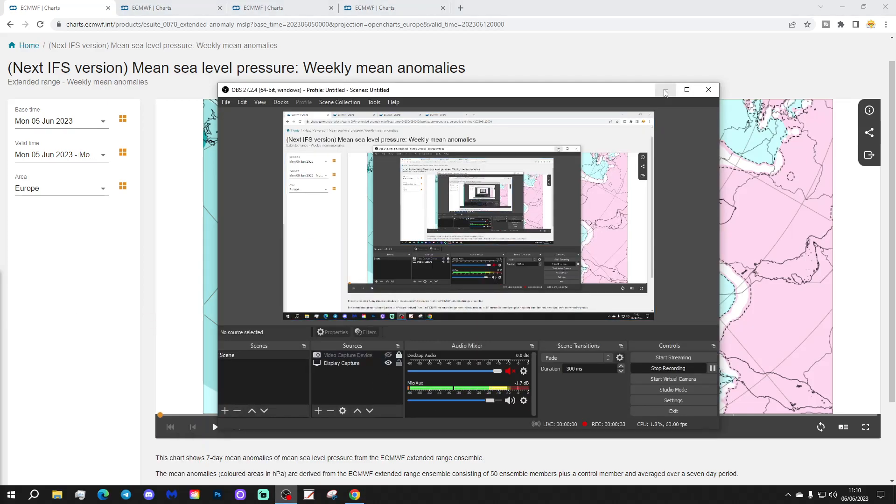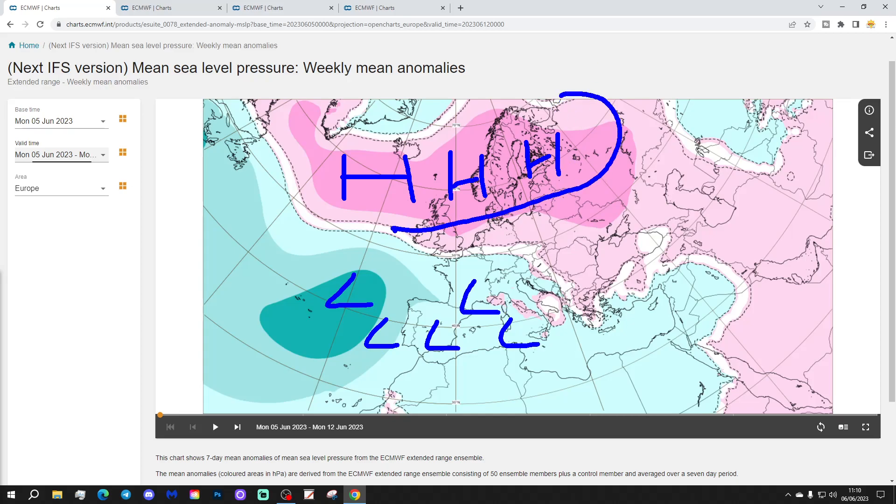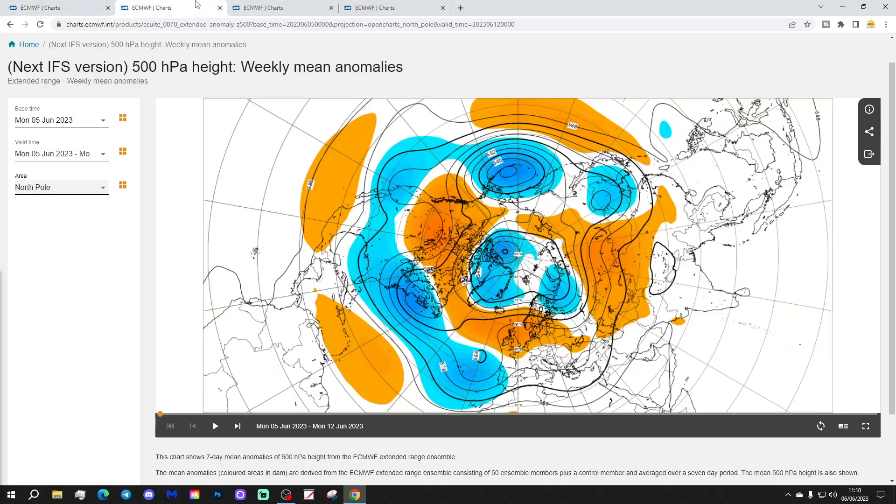Let's start with the scenario across Europe for week one, taking us through the 5th to the 12th of June. Thank you to ECMWF for the charts. High pressure will be dominating across the north and west of Europe this week, with low pressure down to the south and southwest. So essentially lots of dry weather for the northern parts of Europe, with winds coming in from the east, while southern parts of Europe see the unsettled weather along with the jet stream.